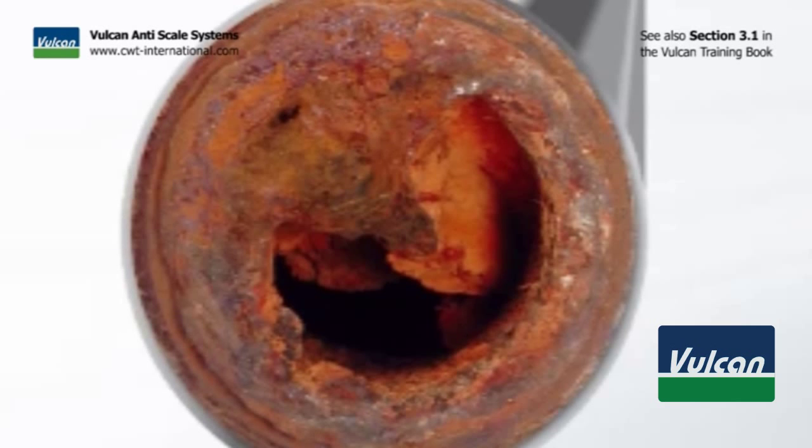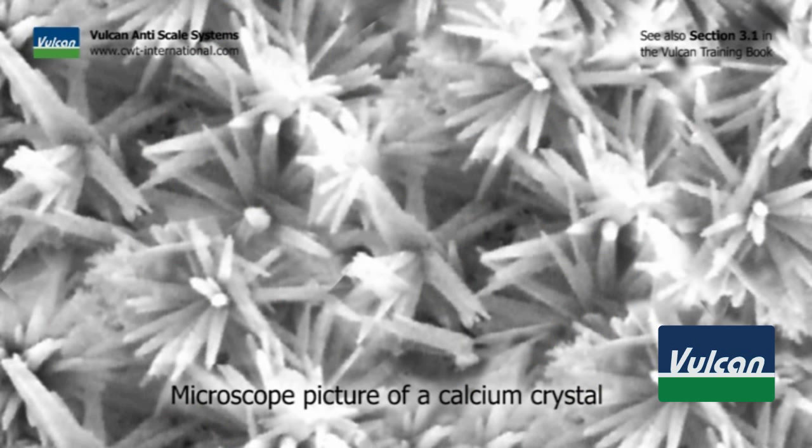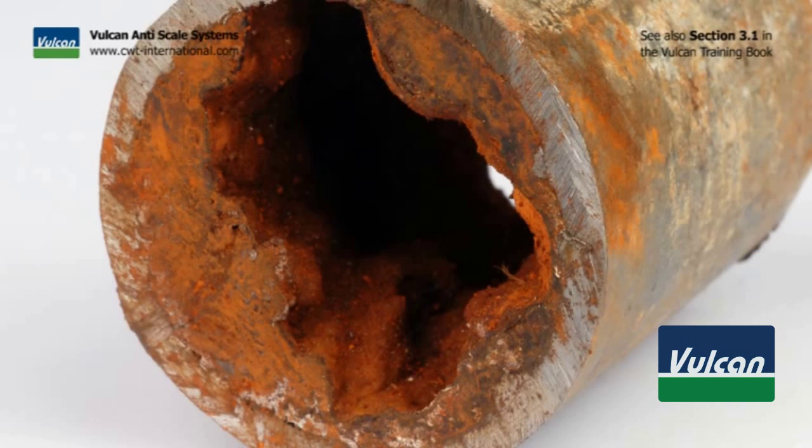Without the Vulcan water treatment, the scale particles in the water form chaotic crystals. They have many sharp endings, as you can see in the photo. In this structure, the crystals attach to each other and to any surface. This way, scale is formed.